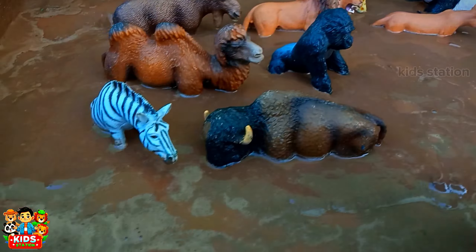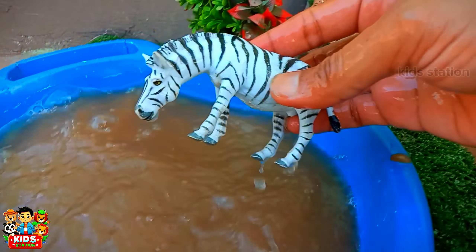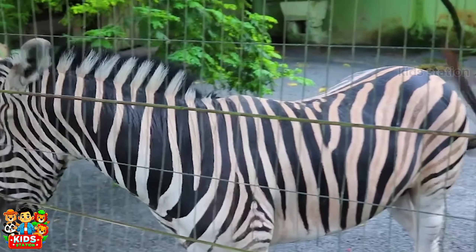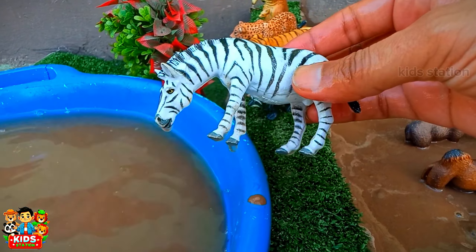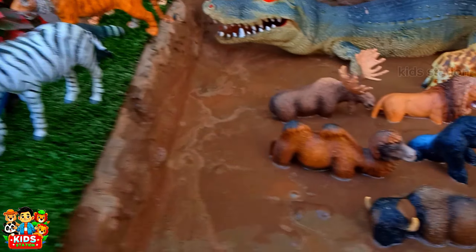And the next animal is a very famous animal. Its color is white and black. Its name is Zebra.